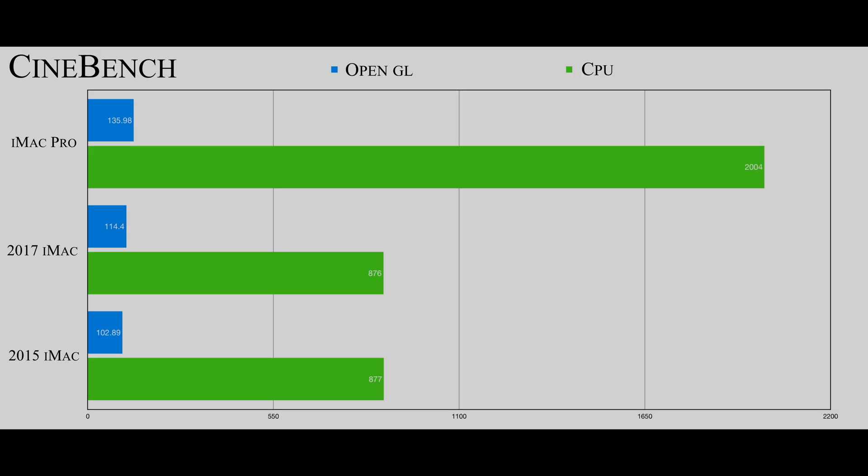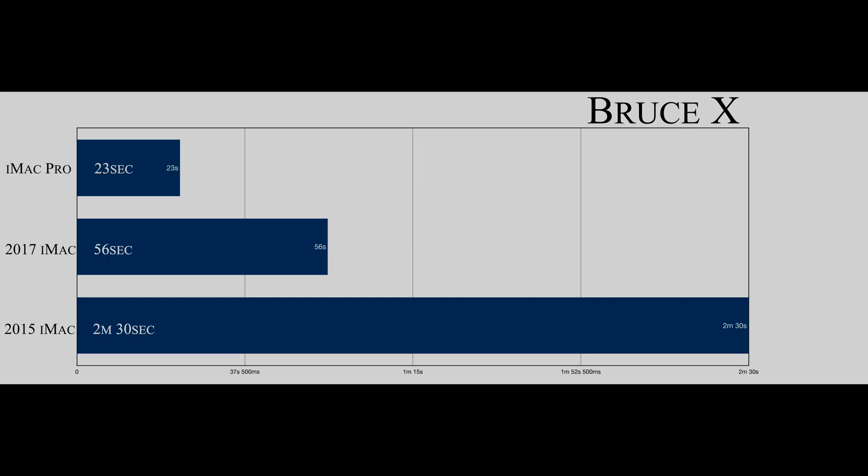Next is Cinebench, another standard benchmarking test. The iMac Pro pretty much smoked the 2015 and 2017 in the CPU test; OpenGL was a little closer. For Bruce X, the iMac Pro did 23 seconds, the 2017 iMac did 56 seconds, and the 2015 iMac would get to 88% and just hang — taking two minutes and 30 seconds to get there — which is when I started abandoning it.